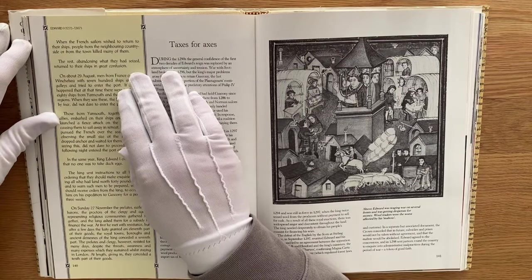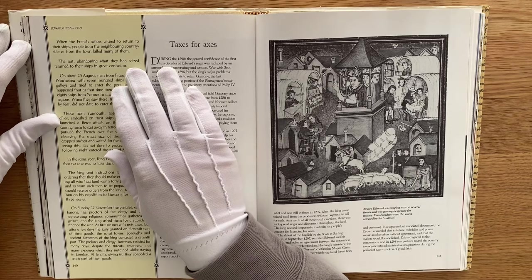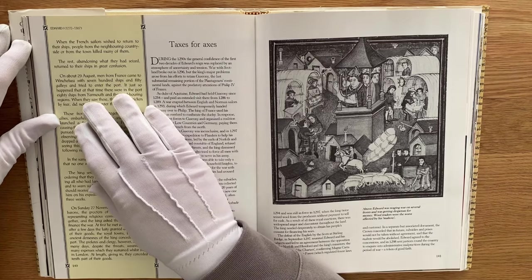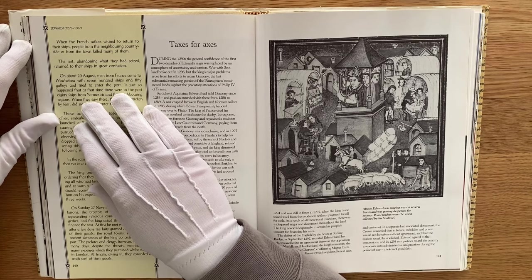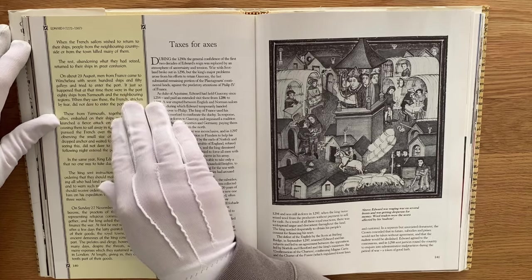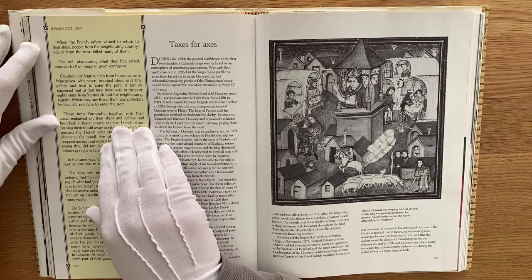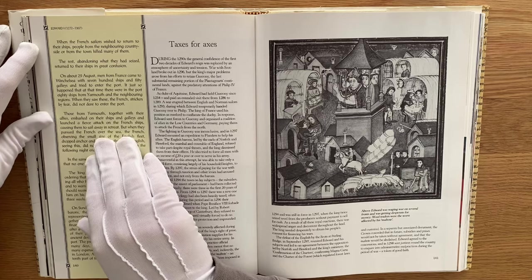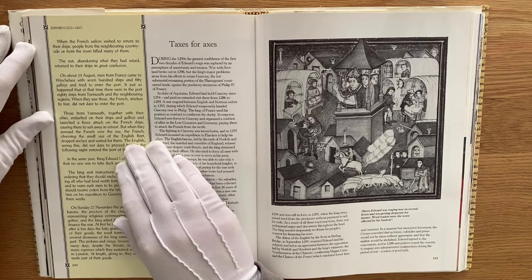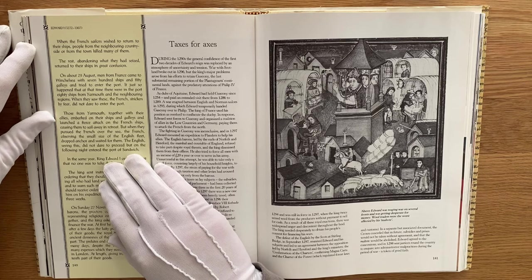From a chronicle: the French sailors wishing to return to their ships — people from the neighbouring countryside or from the town killed many of them. The rest, abandoning what they had seized, returned to their ships in great confusion. On about the 29th of August, men from France came to Winchelsea with 700 ships and 50 galleys and tried to enter the port. It just so happened that at that time there were 80 ships from Yarmouth and the neighbouring regions, and when they saw these, the French, stricken by fear, did not dare enter the port. Those from Yarmouth, together with their allies, launched a fierce attack on the French ships, causing them to sail away and retreat. But when they pursued the French over the sea, the French, observing the small size of the English fleet, dropped anchor and waited for them. The English, seeing this, did not dare proceed, but on the following night entered the port of Sandwich.